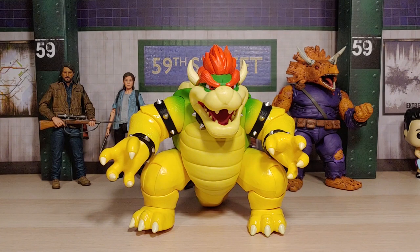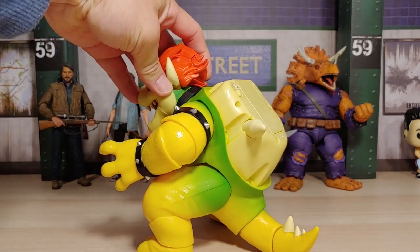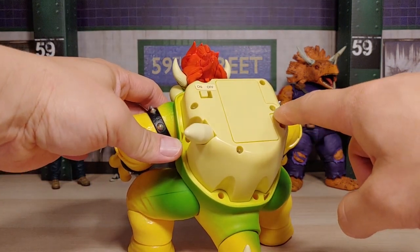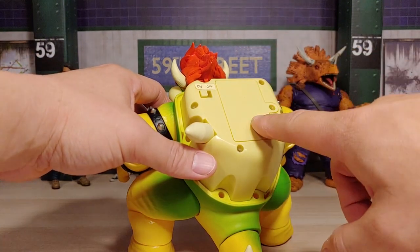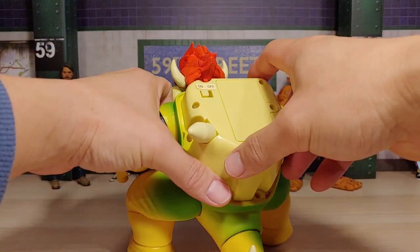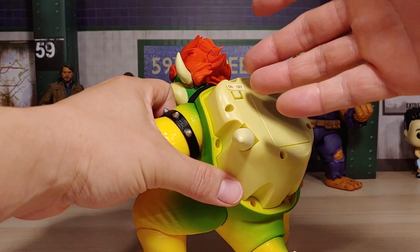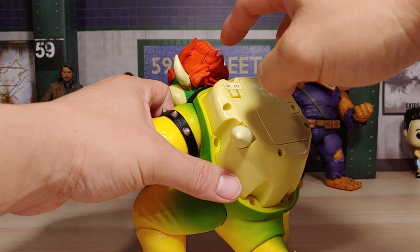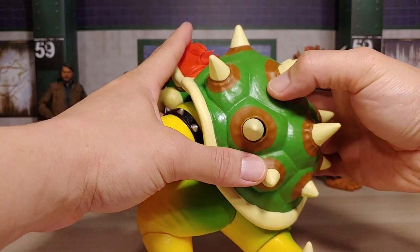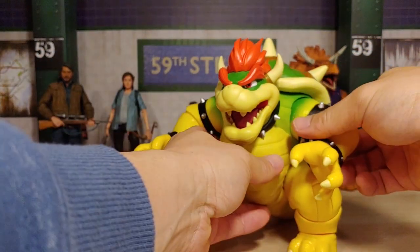Here is Bowser out of the packaging - it took a hot minute to take him out. I already took out his shell, which you need to remove in order to get to the battery compartment. There's a screw there which you need to take out, and you need to add three AAA batteries which I already did. There's an on and off switch. Also you need to take out this piece here and put in about eight to ten droplets of water - you'll see a little hole there. I actually used a straw to drop some water in there. I'm just going to put the shell back on. I have not tested out the fire breathing effect yet, I'm going to test it out with y'all.